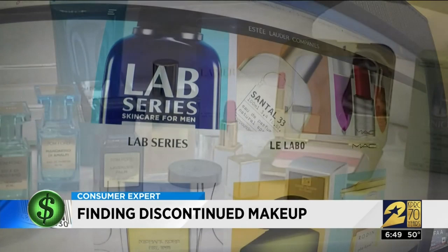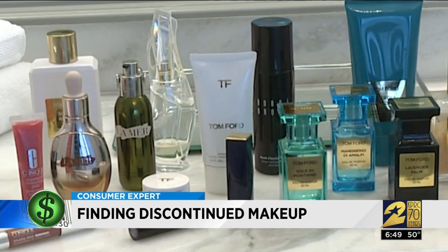Move quickly when you notice an item you want is discontinued. The program only searches for products they stopped carrying within the last 36 months.